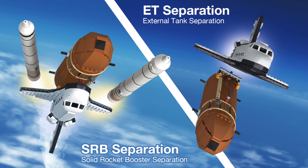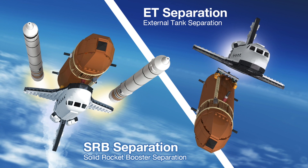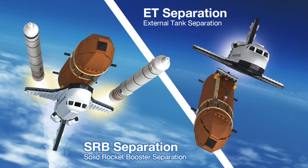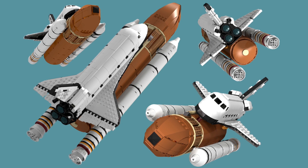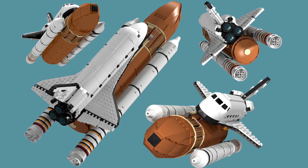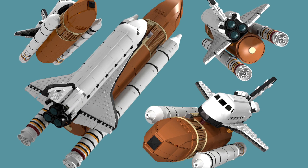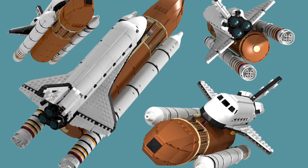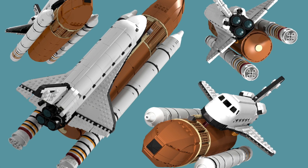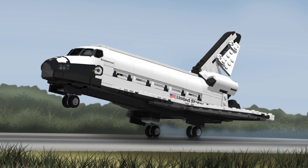Features included in this set: large cargo bay with functional bay doors featuring an orbital docking system, satellite, separating solid rocket boosters, separating external tank, robotic arm — which was responsible for cargo, astronauts, hull examination, and the deployment and capture of satellites — functional wing flaps, elevons, body flap, and split tail rudder.